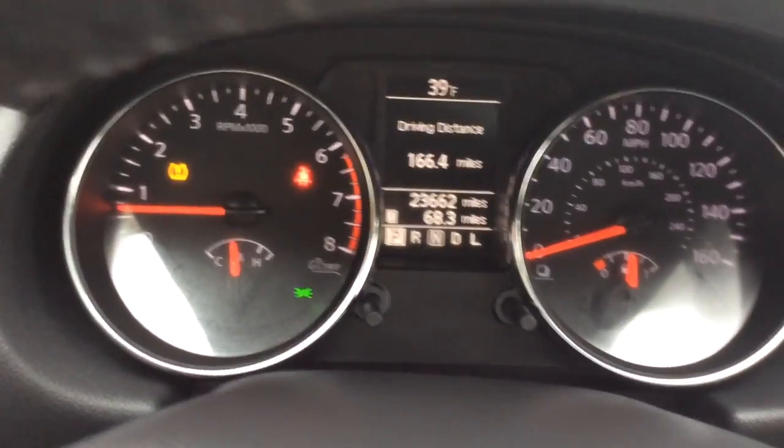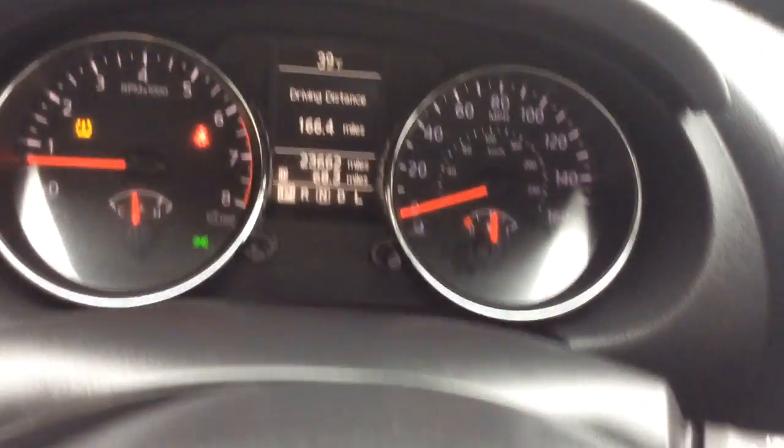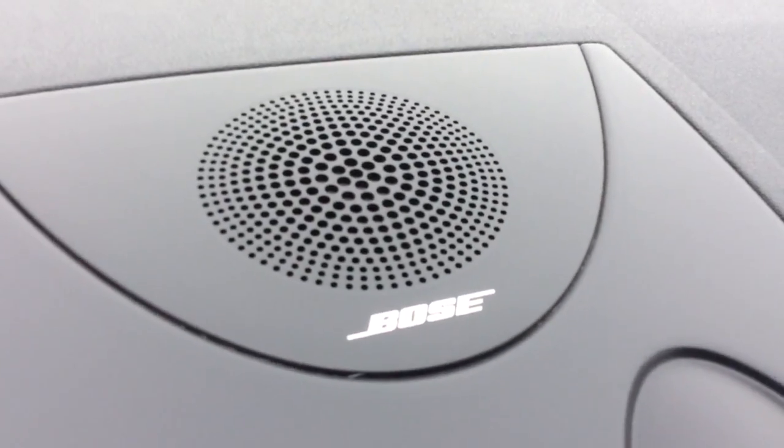This thing has just 23,000 miles on it — nice low miles. You can see your digital info center as well. It has the Bose premium sound system.